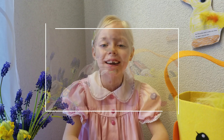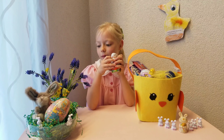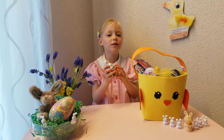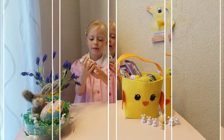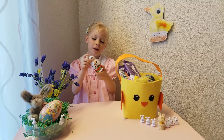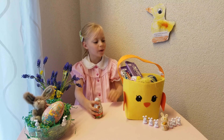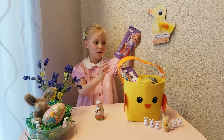Easter candy! We will be reviewing Easter chocolate. This is one of them. It's a Kinder but it's really cheap — a cheap one they found in Germany. Let's explore another one.